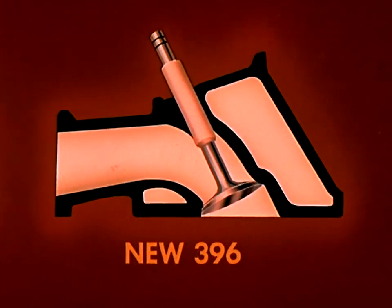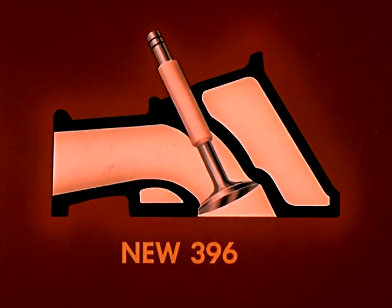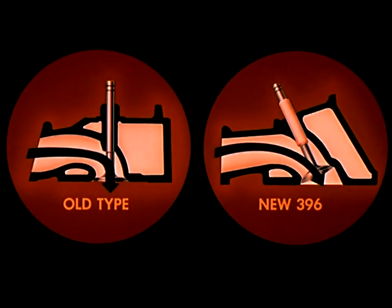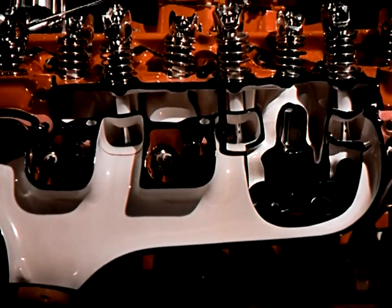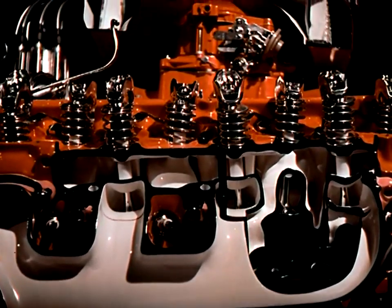But in the 396, Chevrolet's new aircraft-type valve system and special port design produce straighter passageways, making it easier for the fuel mixture to get in and the exhaust gases to get out. Everything about this engine contributes to its greater efficiency — the way the valve stems protrude from the head at precisely calculated angles, which is the reason they call it a porcupine head.